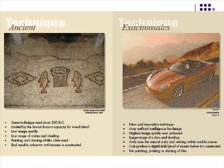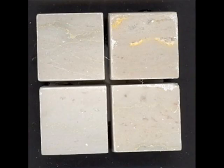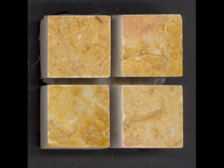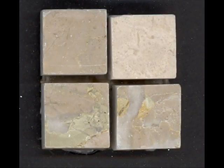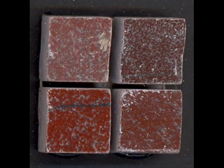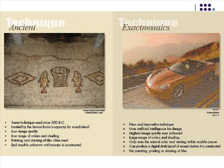Our mosaics, on the other hand, use a completely different technique. We have a huge range of colors and shading — the color space of marble is very wide, so we have all the major colors with a pretty good range. We have very high image quality. And because we only use the natural color and veining within the marble, there's a durability in that the underlying color of the stone is what's making the image. So if this mosaic got scratched and needed to be resurfaced, or if it was a floor and a millimeter was worn off, the underlying image would still be as colorful, vibrant, and detailed a hundred years from now.